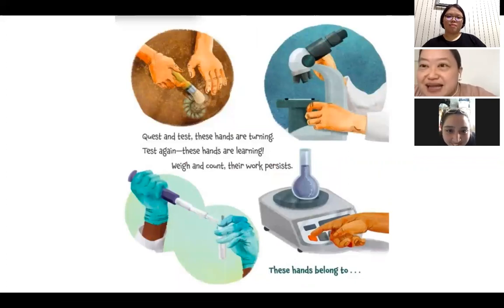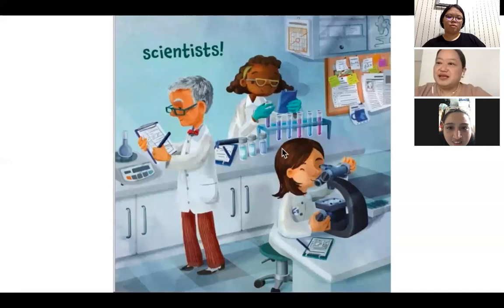Quest and test, these hands are turning. Test again, these hands are learning. Weigh and count, their work persists. These hands belong to — look at the picture again. We have the microscope and all these things. Scientists! You see, they're working with the test tube, the beakers, and the microscope.